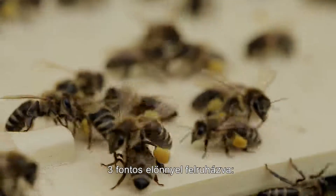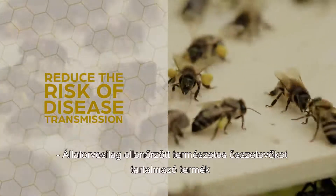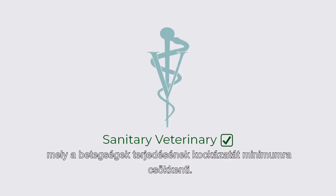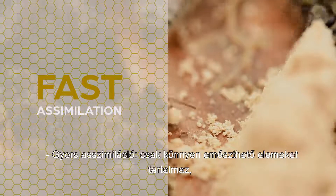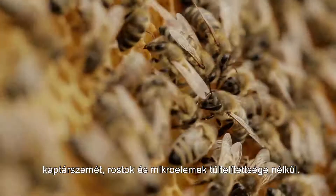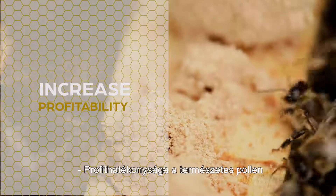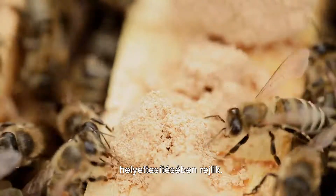Replacing pollen, Oppie Pollen Substitute has three major advantages: it reduces the risk of disease transmission; it contains only plant ingredients that are sanitary and veterinary checked; and it offers fast assimilation, with only easily digestible elements without starch debris, fibers, or excess of microelements. It also increases profitability by allowing beekeepers to exploit natural pollen while replacing it in bee food with Oppie Pollen Substitute.